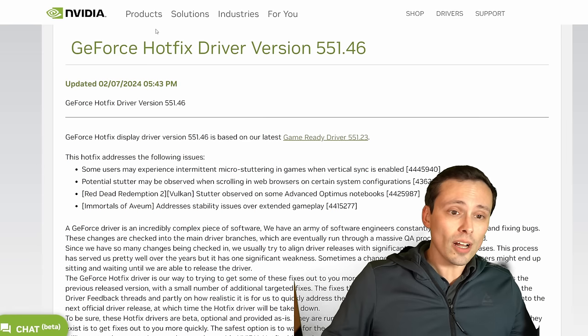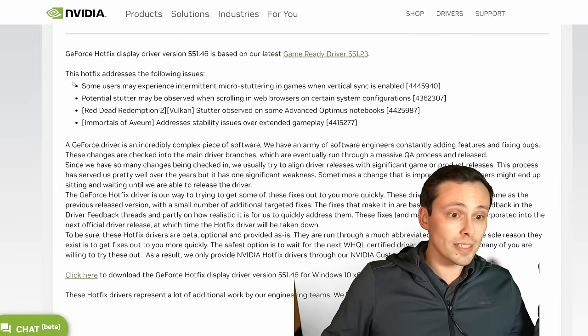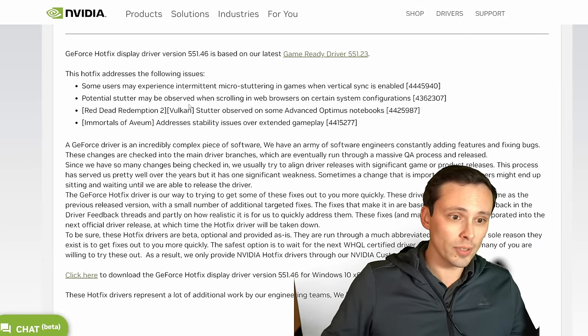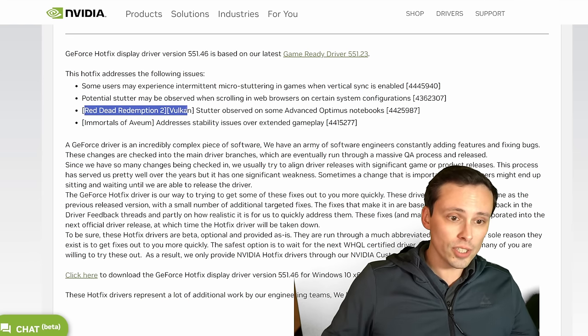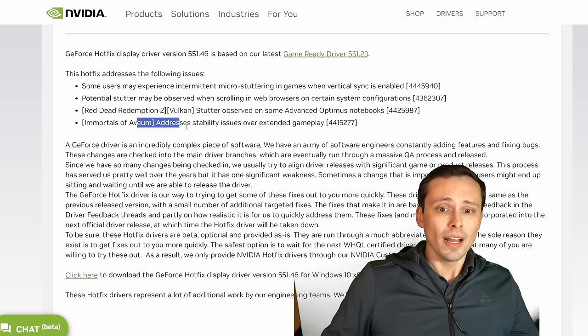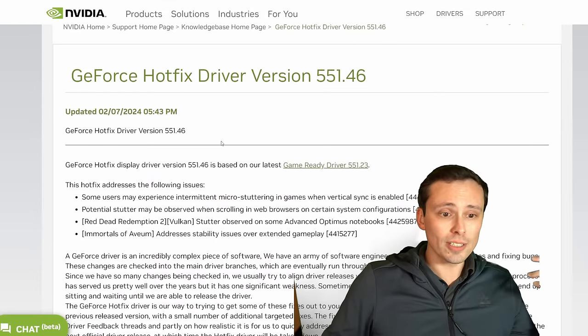NVIDIA has launched a hotfix driver to assist with some stuttering issues. Some users may experience intermittent micro-stuttering in games when V-Sync is enabled. This resolves that, along with potential stutter while scrolling in web browsers on certain system configurations, some stutter in the Vulkan version of Red Dead Redemption 2 on certain Optimus notebooks, and some stability issues in Immortals of Avium. If you're experiencing those issues, maybe take a look at this hotfix driver.